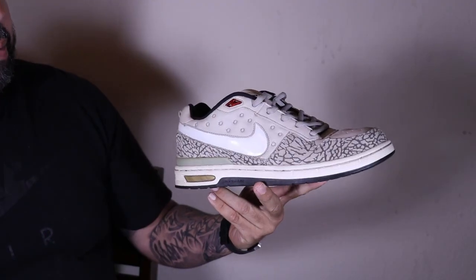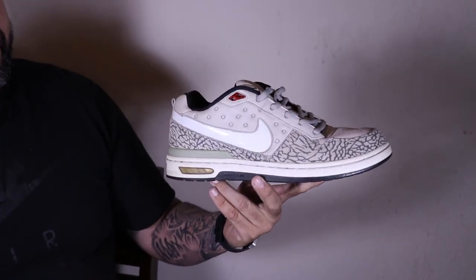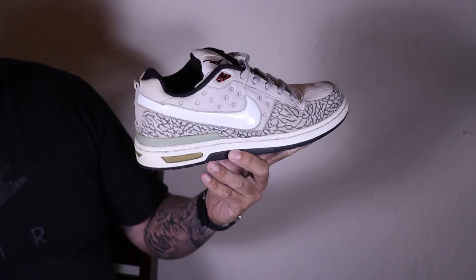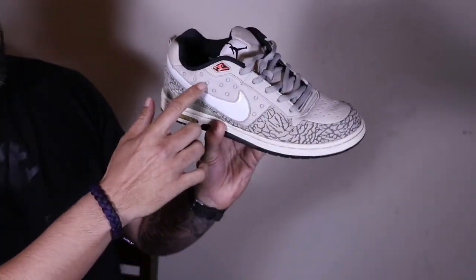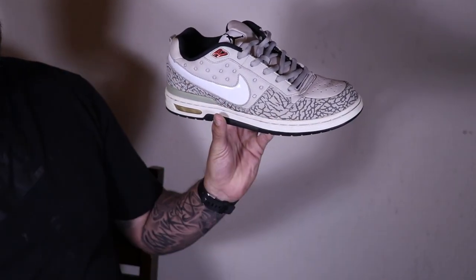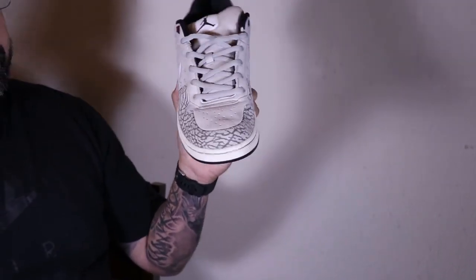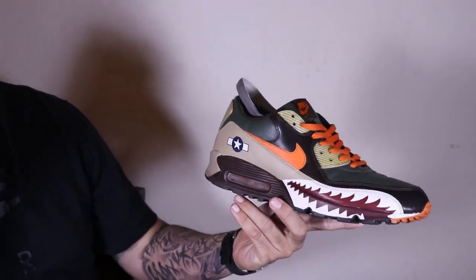Second pair is the P-Rod One Elite, actually called the J-Rod. This is the first non-Jordan shoe to have the Jumpman on it. It's a Tinker-designed Nike SB P-Rod One. It's got the Jumpman on the tongue, the 13 embossed like you see on the 13s, and the elephant print like you see on the threes. This is one of 500, and it's from the Pink Box series.